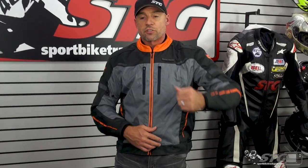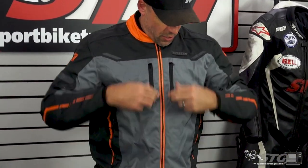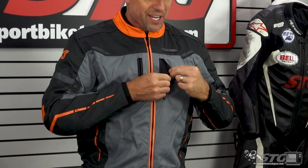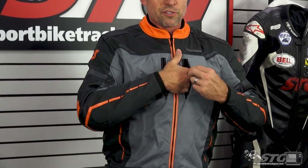Zippered ventilation on this coat — we have intake vents here, one on either side. These two storage pockets up here basically double as vents. There's a mesh liner inside the pocket, so if you're not storing stuff in there, you let the air flow in and right through the mesh liner in the coat, giving more cooling for the rider.